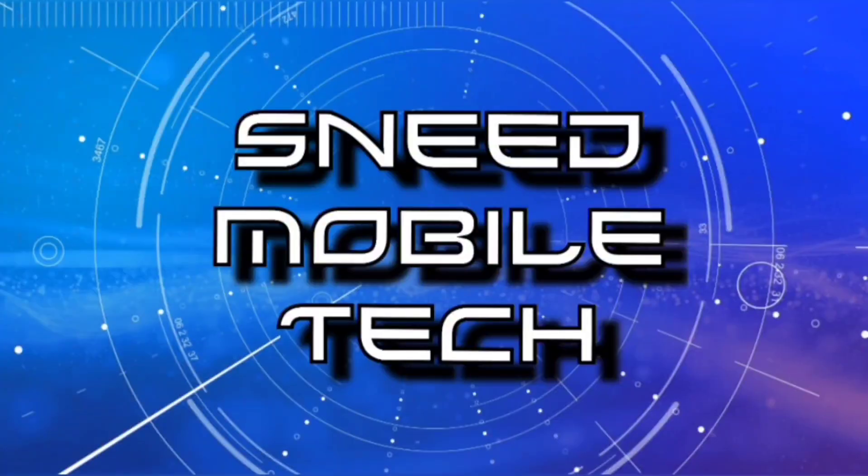That just about does it for this edition of the SMT YouTube channel. Thank you for watching — if you enjoyed the content, give the video a like and share it to your favorite social media platforms. Consider subscribing and activating the bell notification icon so you never miss an upload. We've also got a Discord server, the SneeTek Twitter handle, and ways to donate and support SMT in the description box. Hope you have a great day — see you on the next video!